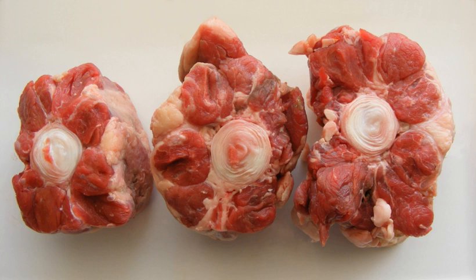Oxtails are also one of the popular bases for the Russian aspic appetizer dishes kholodets or studen, along with pig trotters, ears, or cow knees, but are the preferred ingredients among Russian Jews because they can be kosher.